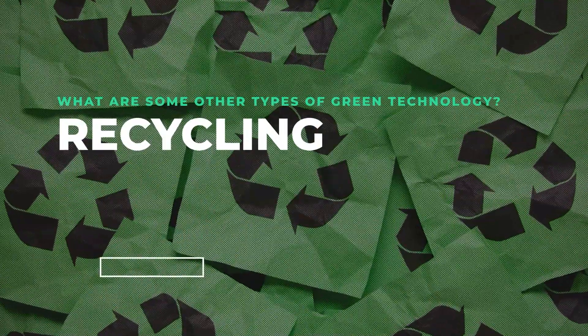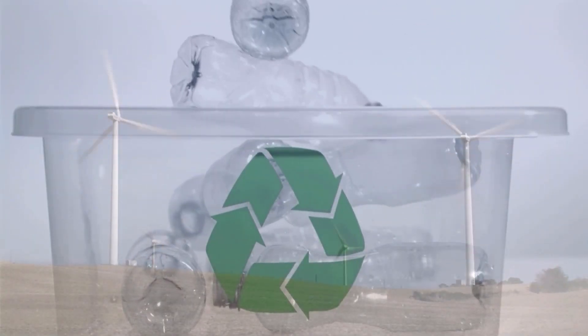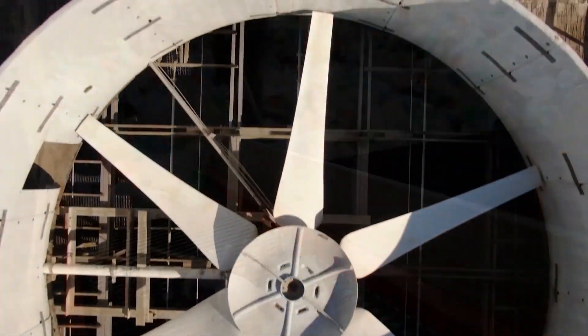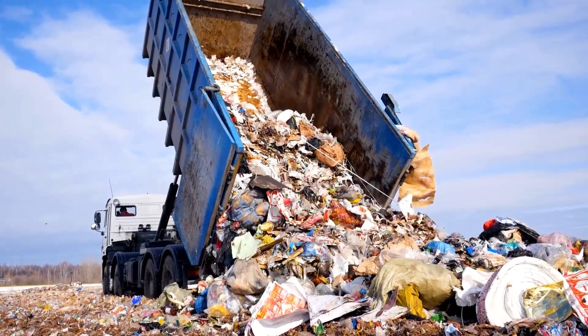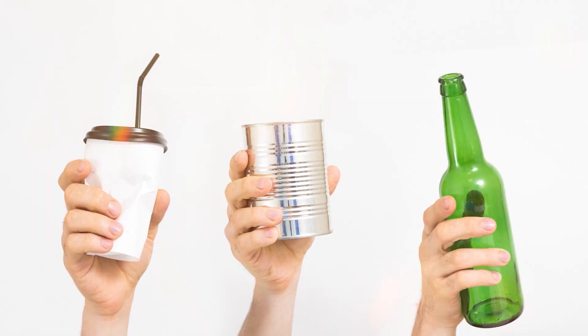The green technology of recycling is one of the most basic types that anyone can and should do. We use green technology during the recycling process, including turning waste residue and biomass into clean energy. So instead of dumping your trash into a landfill, recycle items made of paper, plastic, glass, and metal. Then upcycle them, which means to repurpose and turn them into an entirely new object.